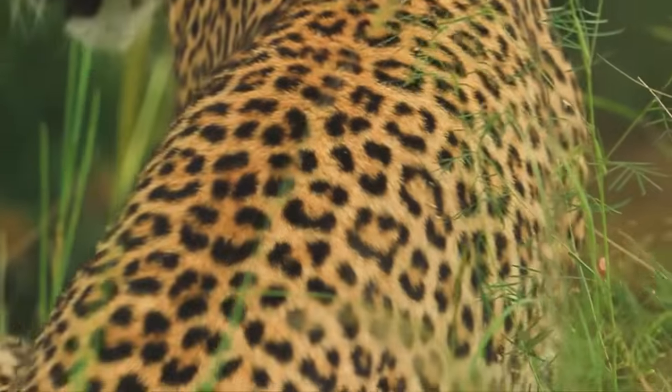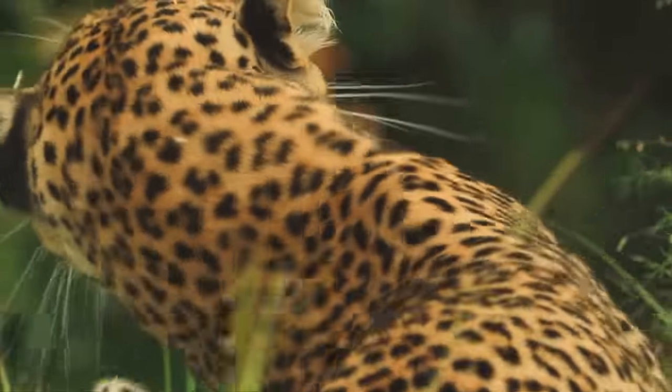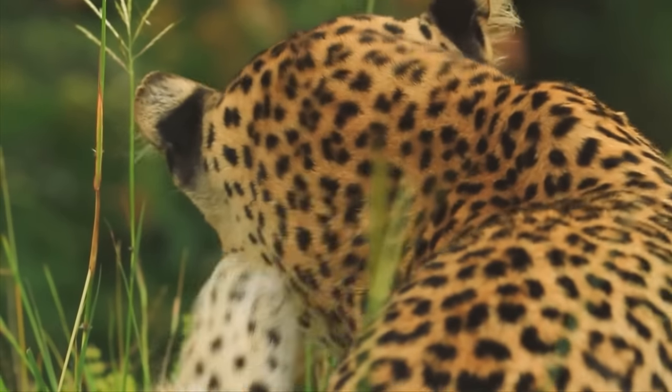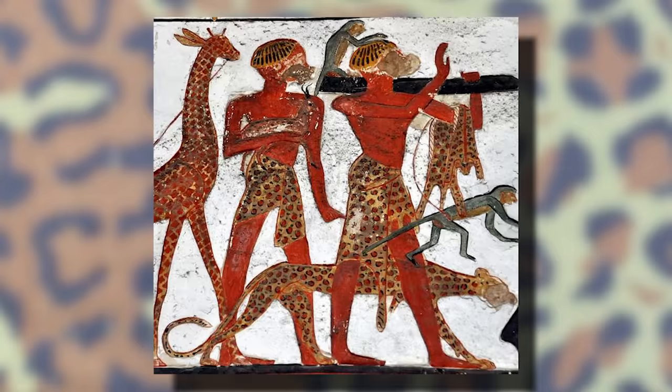The leopard, one of the largest and most fearsome cats on the planet. For centuries they have traversed the regions in and around Africa and the Middle East, leading to their unique spotted design becoming synonymous with various cultures, garments, and fashions. However, this has expanded to a few unique camouflage patterns as well.